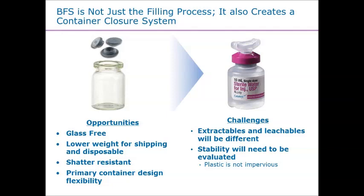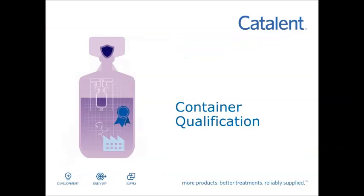It involves things like looking at the leachable and extractable profiles, making sure that you understand permeation from a stability standpoint. Glass is impervious, which is one of its really good characteristics, so it's a matter of us being able to look at and understand what's actually taking place. That's a lot of the work we've done to evaluate not just the process itself but the container closure — and we'll spend the rest of the time looking at the biologic within that process to understand how the container closure performs in relationship to glass.